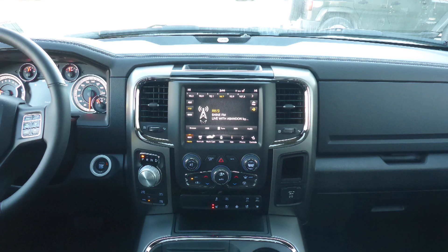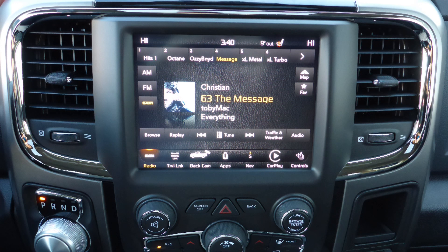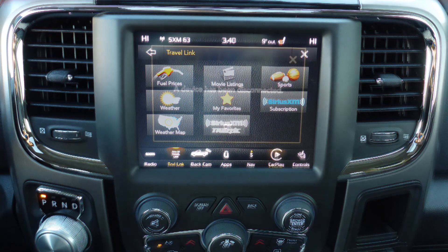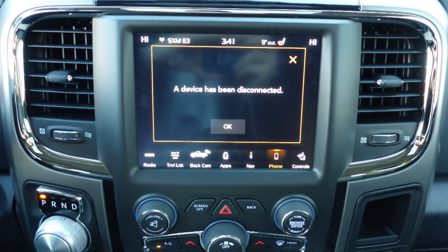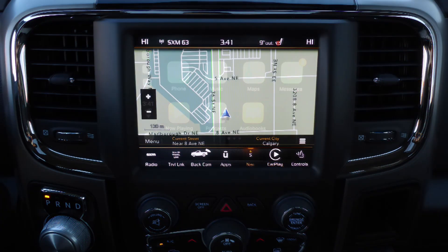A touch screen media center with AM and FM radio, Sirius satellite radio with Travelink and Guardian, Uconnect voice command with Bluetooth, Apple CarPlay and Android Auto, and GPS navigation.